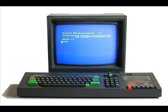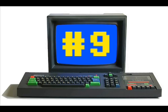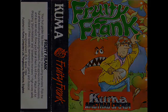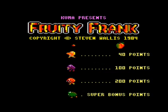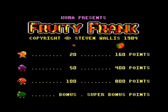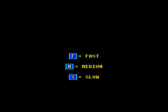So what if you were bored with all those Amsoft games that came with your 464? Well, you would have wanted to go down the shops and purchase the game at number 9, which is Fruity Frank from Kuma. This is an absolute classic, beloved by many an Amstrad owner, and takes pride of place in many collections. It was made by Stephen Wallace in 1984 and is kind of a clone of Mr. Do, a very famous arcade game from the early 80s.